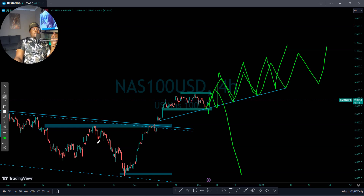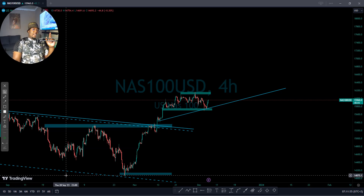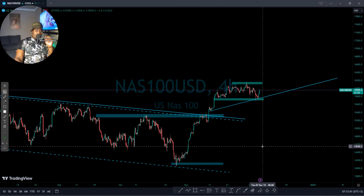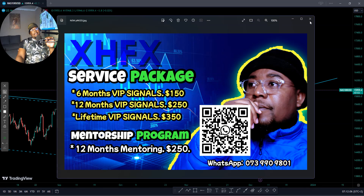Trade wisely. Don't just say tomorrow it's NFP and start changing your bias when the trend is going up. Unless you trade the spikes — but even then, just continue with the trend and that will help you a lot. Thank you very much, guys. Don't forget to smash that subscribe button, like and share with your friends. This is Kenzo Extra Hot Forex — see you on the next one. Bye.